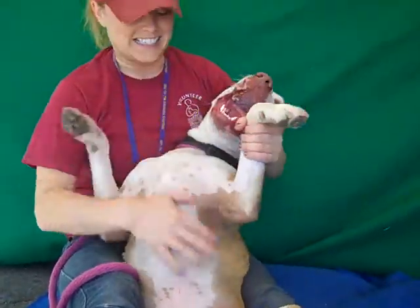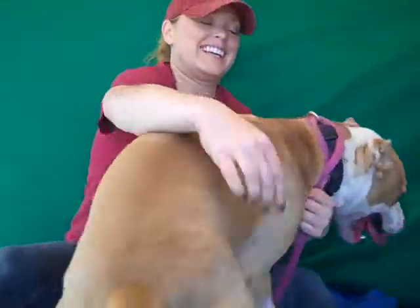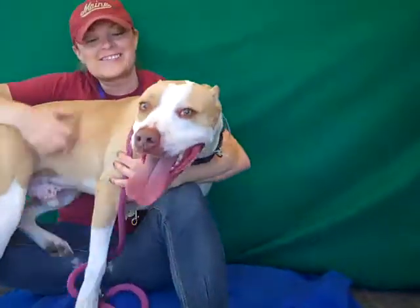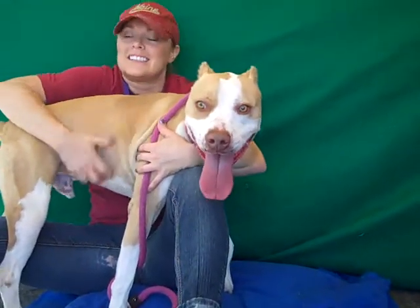All right, this beauty is Squirt. As you can see, not much of a squirt at all, but Squirt's ID number is A471116. Lots of ones in there.